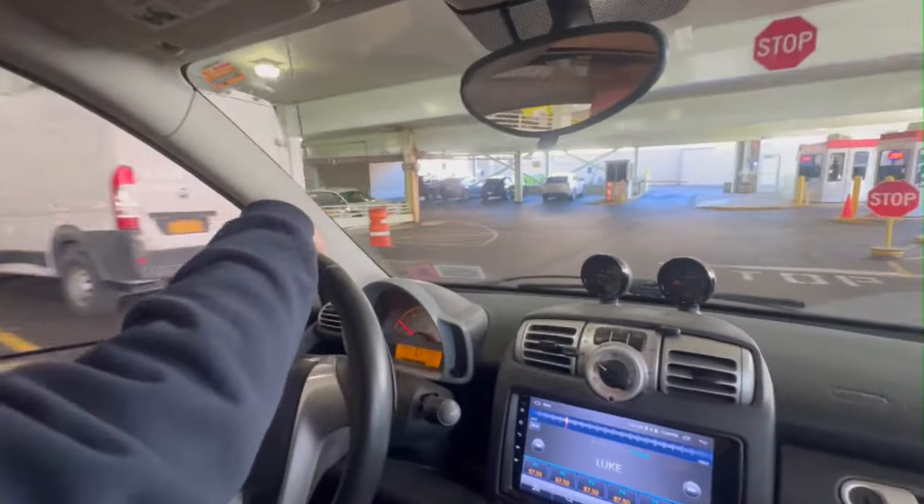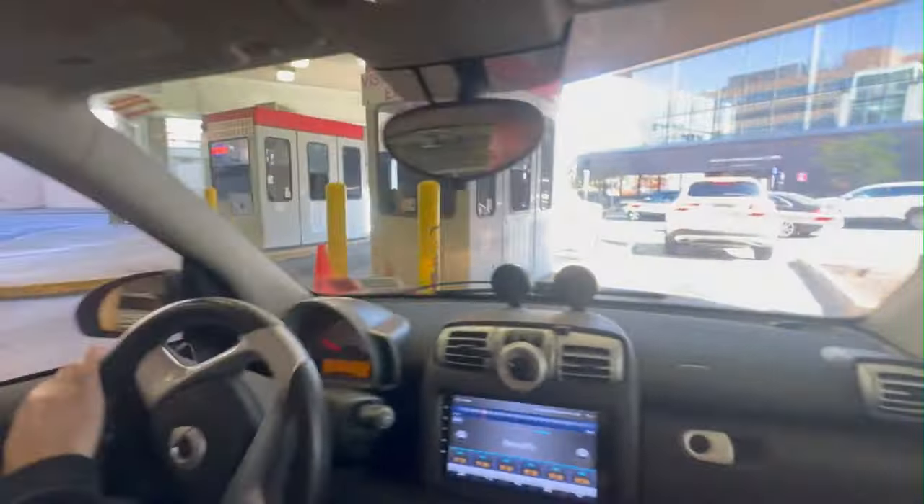The tightest part about driving a truck into a parking garage is getting out of it. Look how easy that swings that turn. Wow!